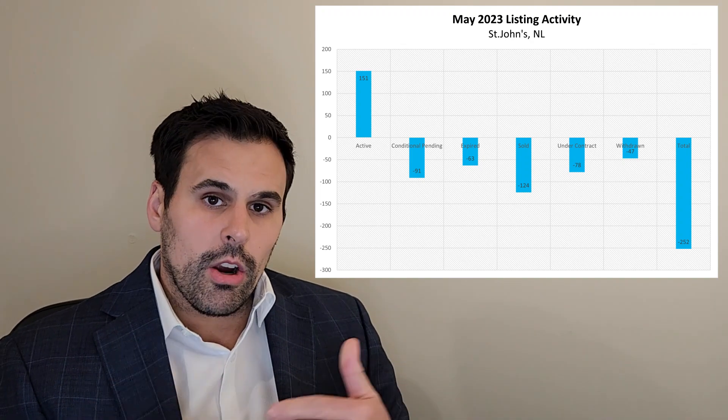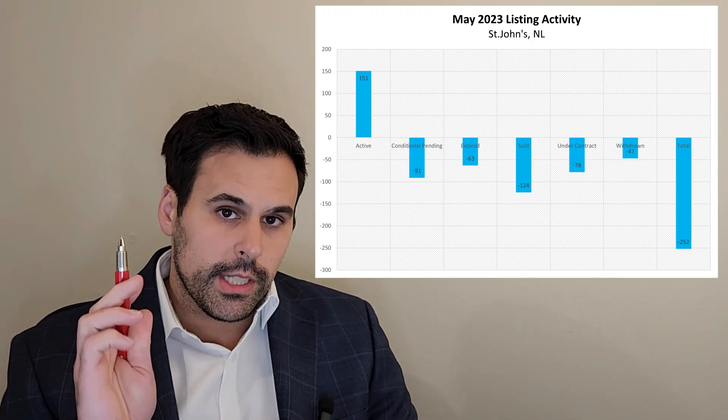Declining inventory is making it harder and harder for buyers. It's driving prices up, which is again making things harder for buyers because you've also got rising interest rates. People are being priced out of the market, which is unfortunate. People are looking for homes — I like to see them get into homes and find a home they can live in for the next 10-plus years.